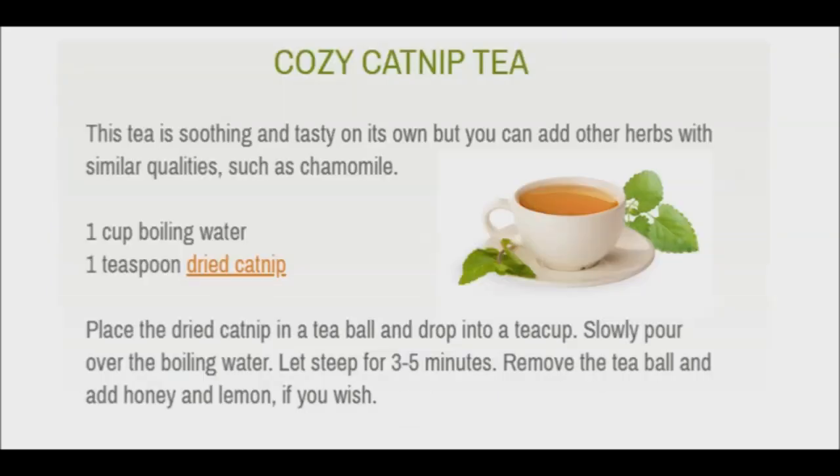Catnip has nervine and calming properties. It can help ease tension and anxiety. With so many people being overworked and overstressed, it is essential to return the mind to a calm and steady state if we want to return the body to one. Because of this calming effect, it can be exceptionally favorable in aiding insomnia as well. A mixture of half catnip and half chamomile tea before bed is both beneficial and delicious.